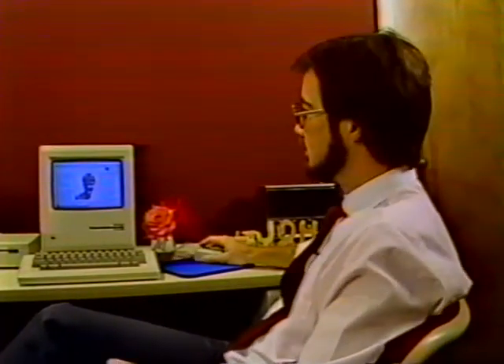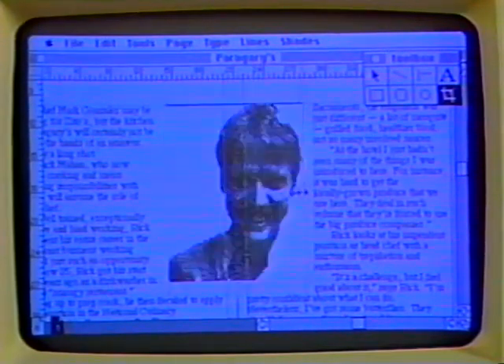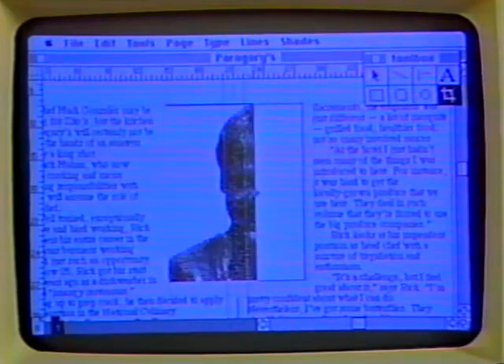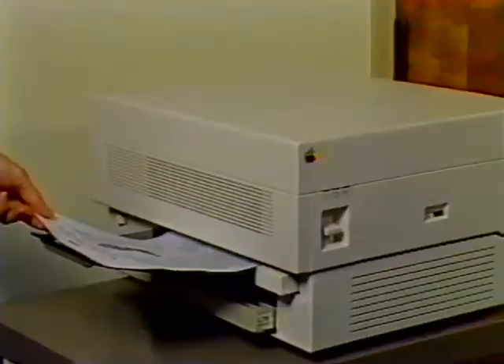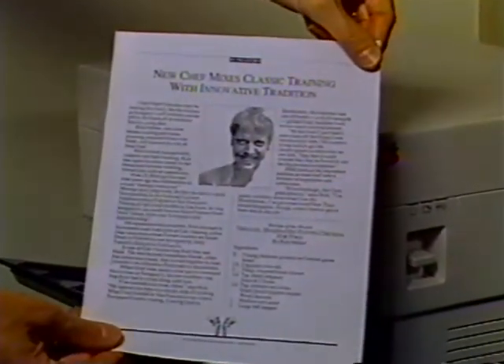PageMaker is also useful for sizing and cropping photographs. Using PageMaker's cropping tool, we select the photograph, pick up any of its eight handles, and merely crop the picture as we wish. The Macintosh has completed the production work for me and my page is ready to go to the printer.